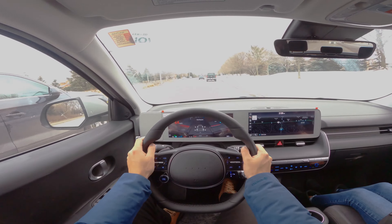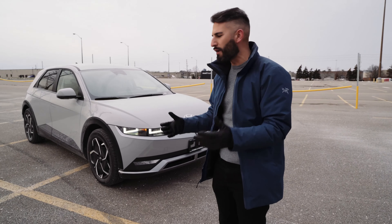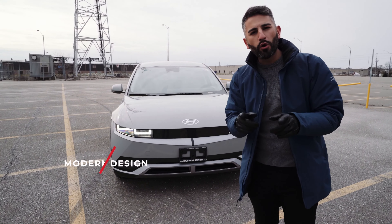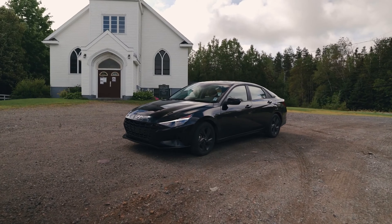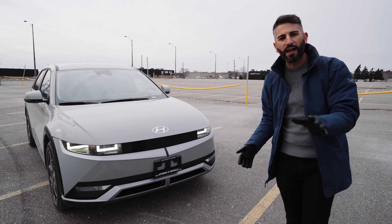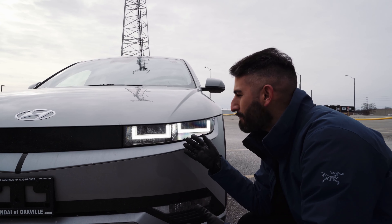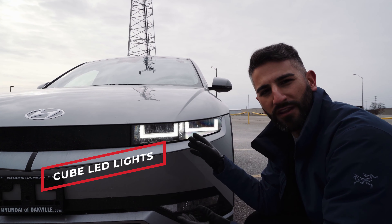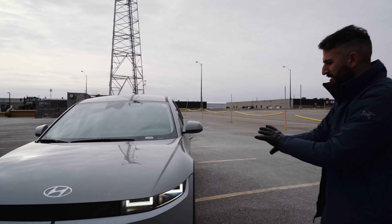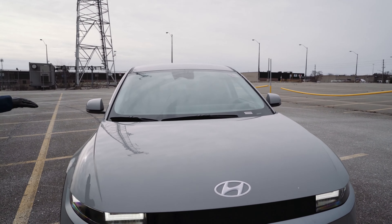A fully electric Hyundai — I'm really excited to try this out and take it for a ride in this first ride and review. In this beautiful gray, you have these LED lights in the front, this pixelated kind of theme that they were going for — really modern. I think they went ahead and hit it out of the park with this design. They have this Minecraft-style look with the LED cubes, and I really like the styling here especially on the front.